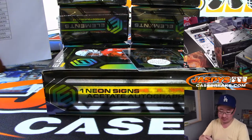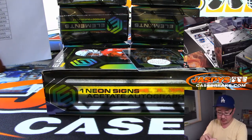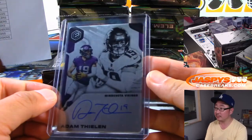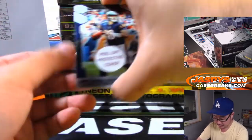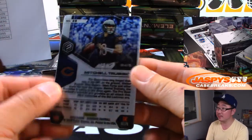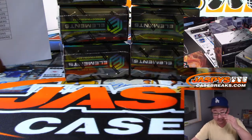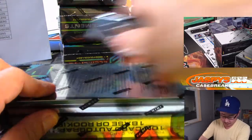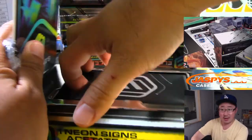We've got Adam Thielen, Vikings, on plate autograph, out of 25 — that's for Tim F. And then there's Mitchell Trubisky. We'll leave it to you to peel off the cover if you want to. All right, next one.